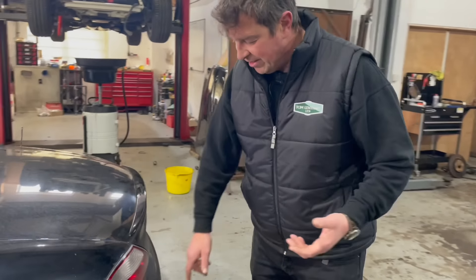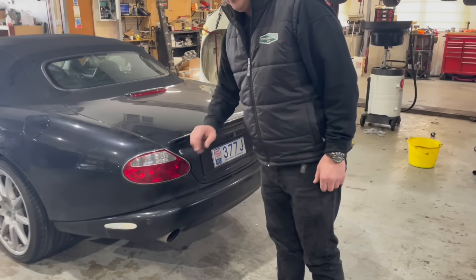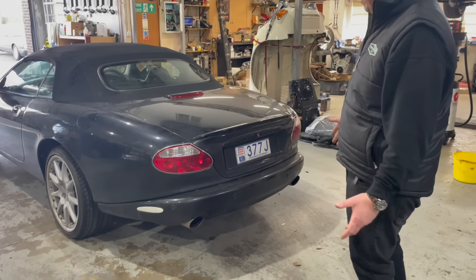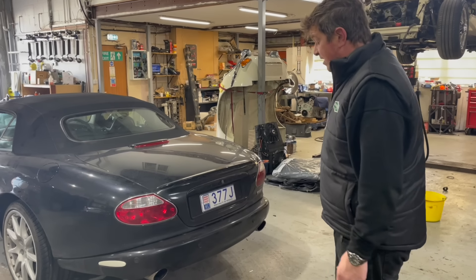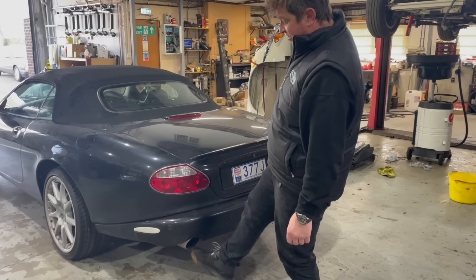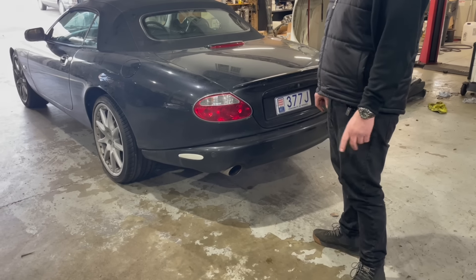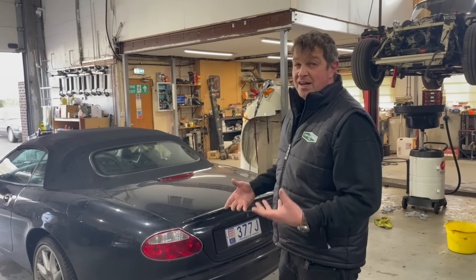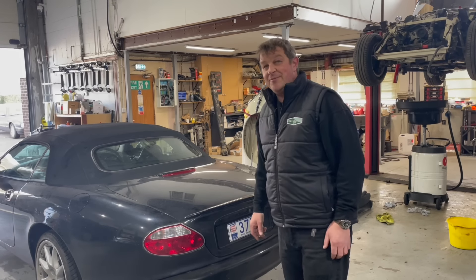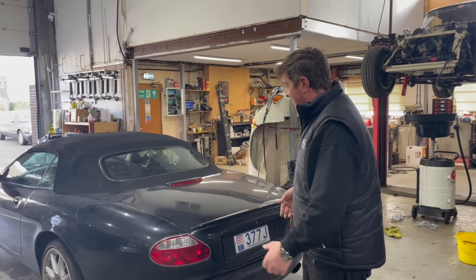Walking around the back: there's a rear park aid system — we want to make sure and double-check that works. These exhaust tailpipes I can tell straight away are not standard. Looking through the paperwork, it's had an Adamesh rear box delete — so someone went to Adamesh and had all that fitted.